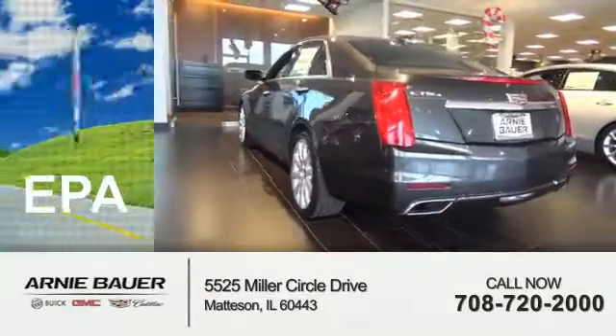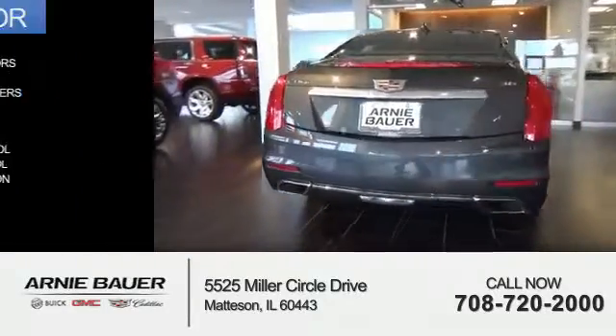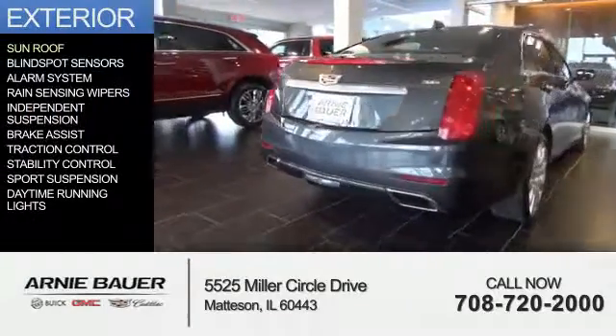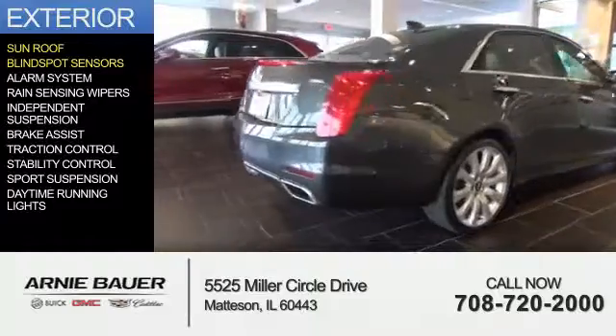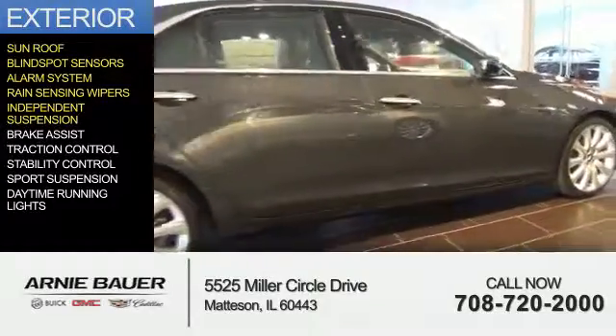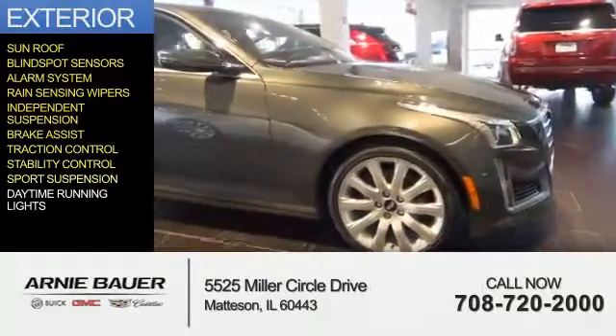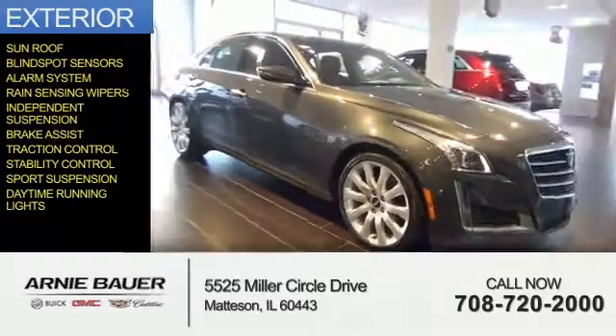Great fuel efficiency saves you money by requiring fewer trips to the gas station. The features include a sunroof, blind spot sensors, an alarm system, rain sensing wipers, independent suspension, brake assist, traction control, stability control, sports suspension, and daytime running lights.